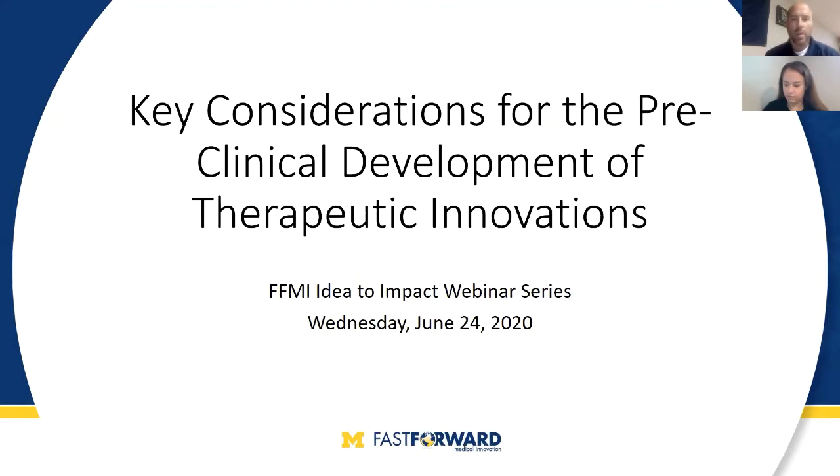Today's webinar is titled Key Considerations for the Preclinical Development of Therapeutic Innovations. Its intent is to provide a high-level look at the critical milestones and timelines for translating a therapeutic innovation to a clinical reality. It is provided by Fast Forward Medical Innovation, and we are a unit of the Medical School Office of Research here at the University of Michigan. Our goal is to help biomedical researchers accelerate innovations from idea to impact.